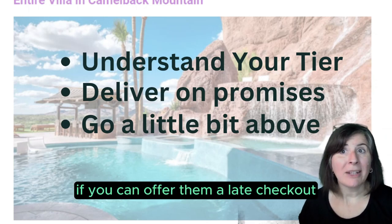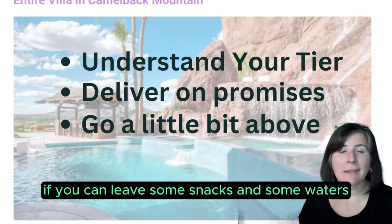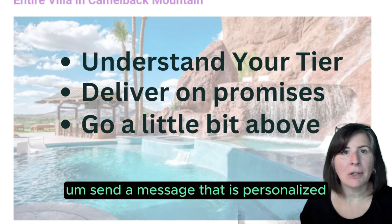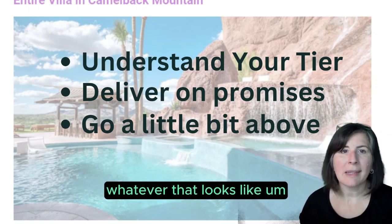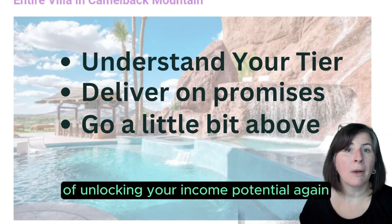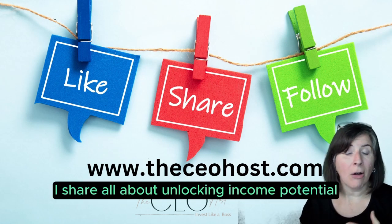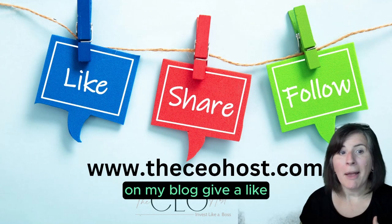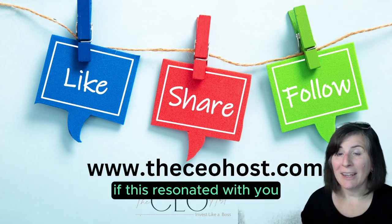If you can offer a late checkout because there's nobody coming the next day, leave some snacks and a note, send a message personalized for the fact that they told you it was an anniversary or birthday — whatever that looks like. If you go a little bit above and beyond, you will have a far greater chance of unlocking your income potential. I'm Kate Stormer. I share all about unlocking income potential over at the CEO Host on my YouTube channel and my blog. Give a like, share, or follow to support a small business today if this resonated with you.